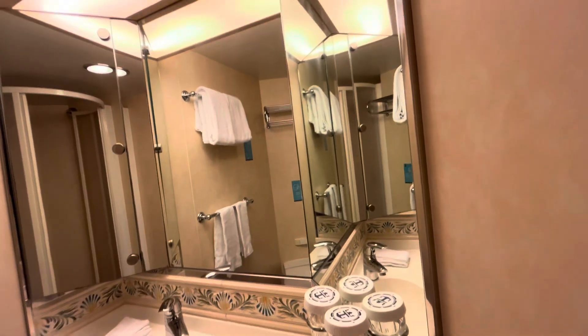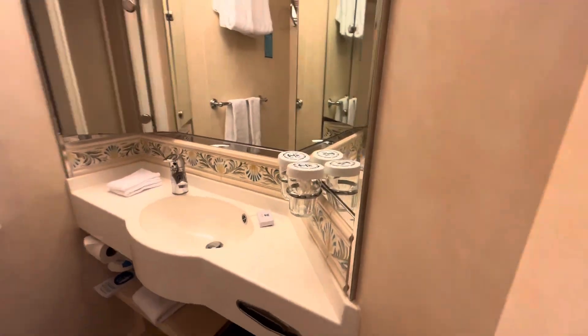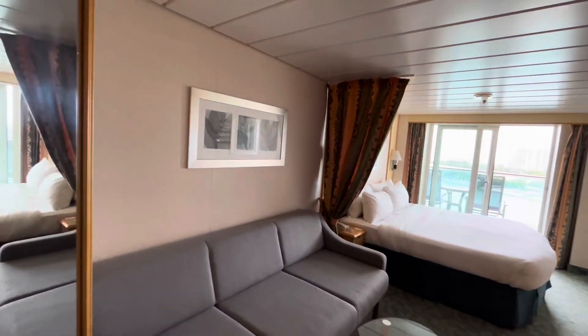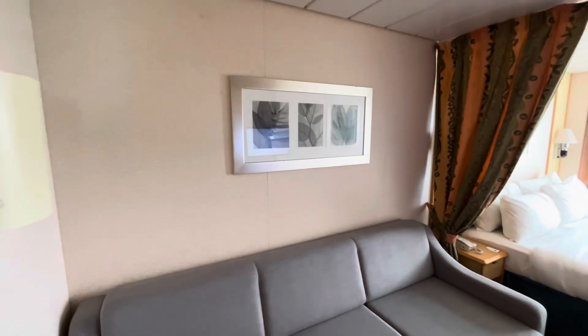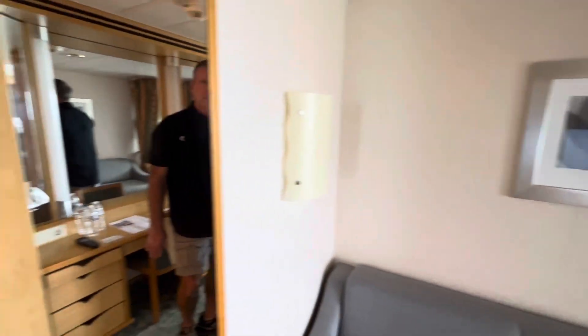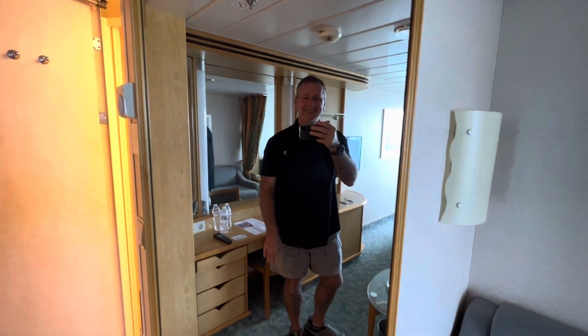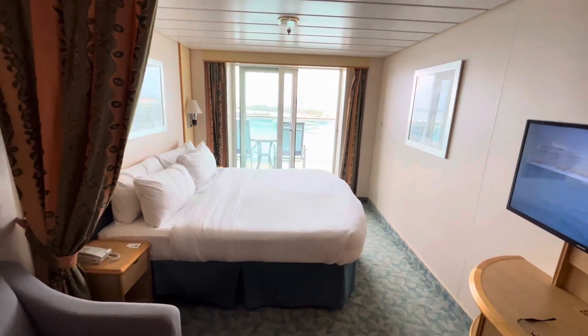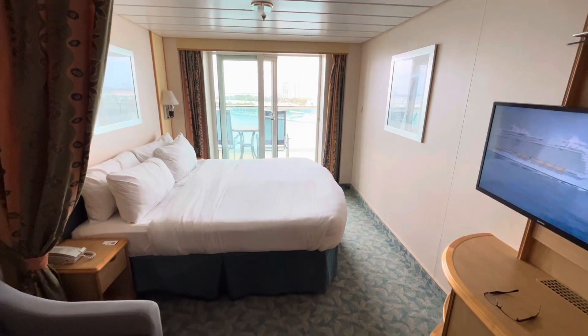It'll suffice nicely. The only USB power port in this cabin is on the side of the TV, however it seems to charge very slowly. I recommend bringing a small non-surge-protected power strip with USB ports — they work great. Cabin 9684, Independence of the Seas, Royal Caribbean.